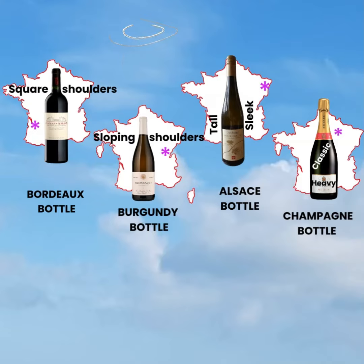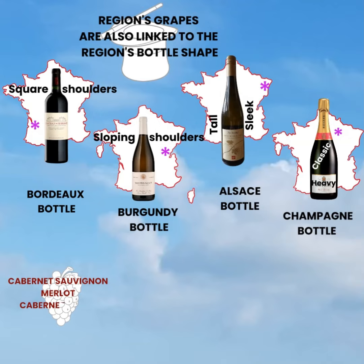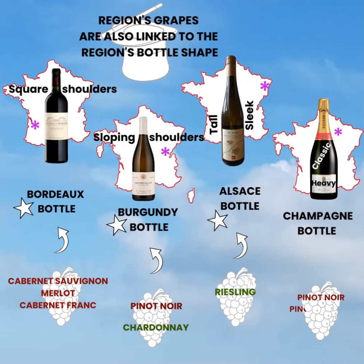Another trick worth knowing is that the French region's grape varieties are also linked to the region's bottle shape. So around the world, the Bordeaux grapes of Cabernet Sauvignon, Merlot and Cabernet Franc are generally seen in a Bordeaux-shaped bottle. The Burgundy grapes of Pinot Noir and Chardonnay are generally seen in a Burgundy-shaped bottle. The Alsace grape, Riesling, is generally seen in an Alsace-shaped bottle. And around the world, sparkling wines are generally seen in a Champagne-shaped bottle.